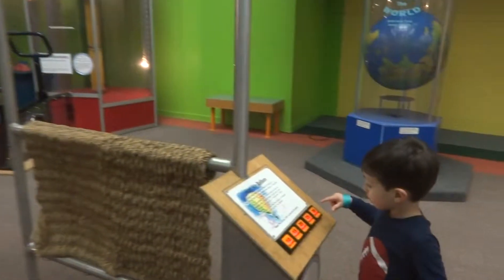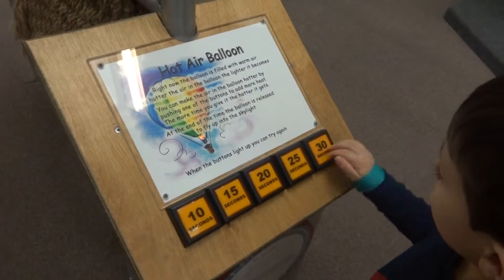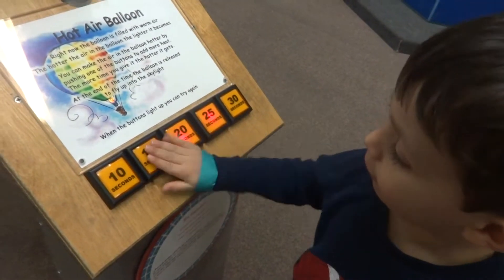All right, let's see what else we can look at. I think you just like the buttons. That's 30 seconds — can you count to 30? I heard you count to 15. Let's go see what else there is.